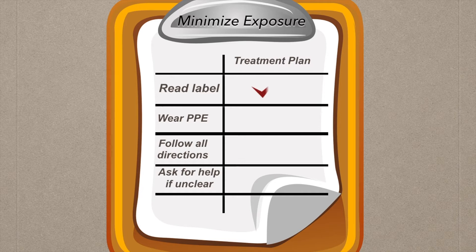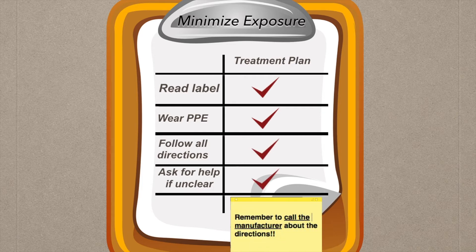To help you control the exposure side of things, have a plan in place before a treatment even begins. If you have to do the application yourself, make sure you read, understand, and follow all label directions. Ask for help if something's not clear.